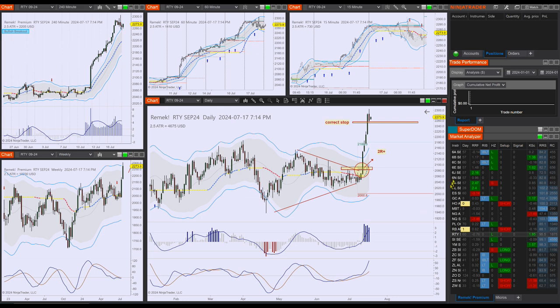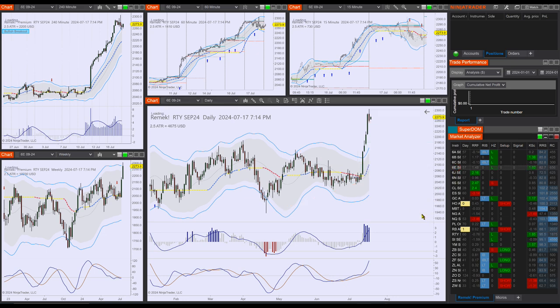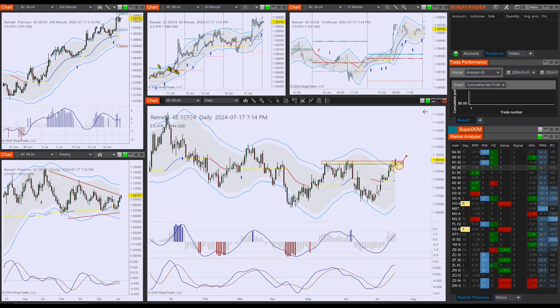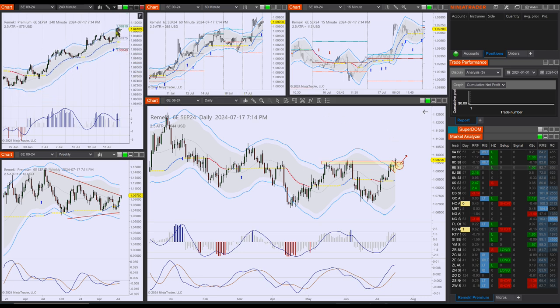On to currencies — 6E is breaking out, as we forecasted yesterday, and you could be long on the 4-hour chart, which is about 0.8 or so, so that looks good. And if you're in for more, then you are breaking out from the daily time frame here at the previous resistance area.